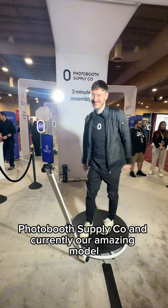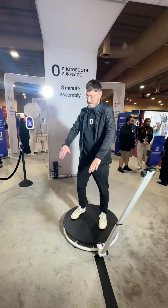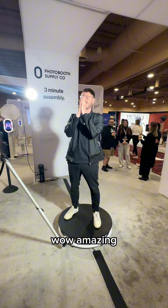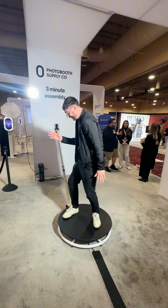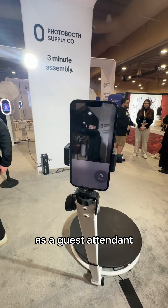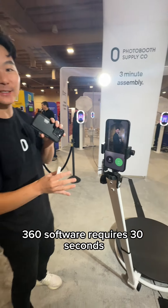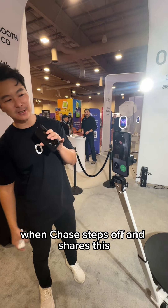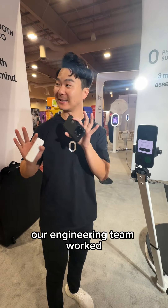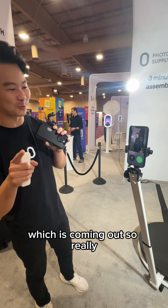Chase is one of our incredible photo booth strategists here at Photobooth Flyco and currently our amazing model. A guest gets on here, you press go, and it's going to rotate around and start the capture process. We tried to create the countdown timer really large on the screen so you as a guest attendant can see when it's capturing. Most other 360 software requires 30 seconds to a minute of processing time, but when Chase steps off and shares this capture, it's ready to go — no lag time. Our engineering team worked tirelessly to create the fastest video processing ever, and we're actually going to translate that processing over to the other video captures in the Fiesta app too.